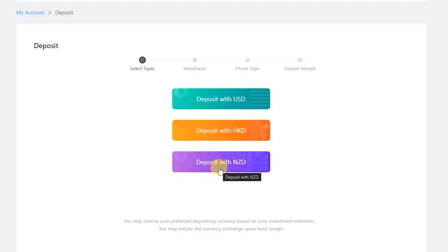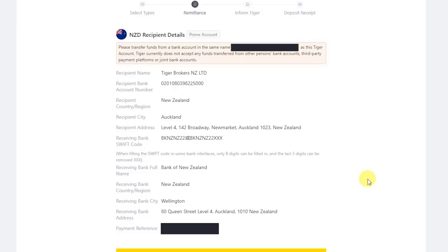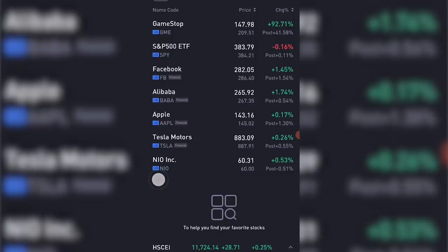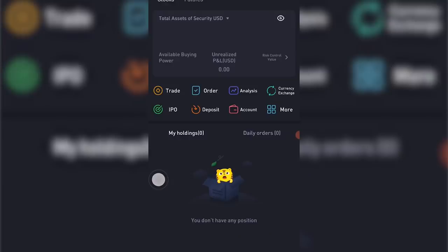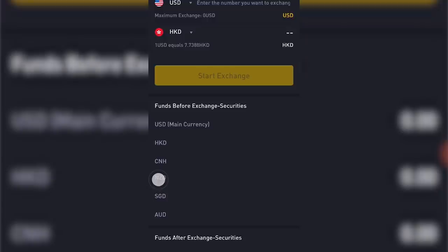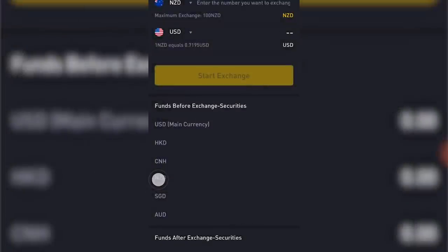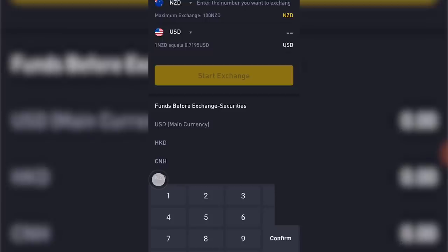In the deposit section, you can deposit with New Zealand dollars. It will show you all the information you need in order to deposit through your internet banking. Once you have made the deposit, you need to send a notice to Tiger Broker for them to check that your deposit has been received — this is probably not as intuitive as other brokers, but overall the process itself is not too complicated. After depositing money into your account, you can go to the trade page in your app and go to currency exchange, where you can select the type of exchange, convert from New Zealand dollars into US dollars, and enter the amount you want to exchange, and it will give you an estimate of the US dollars you will get.